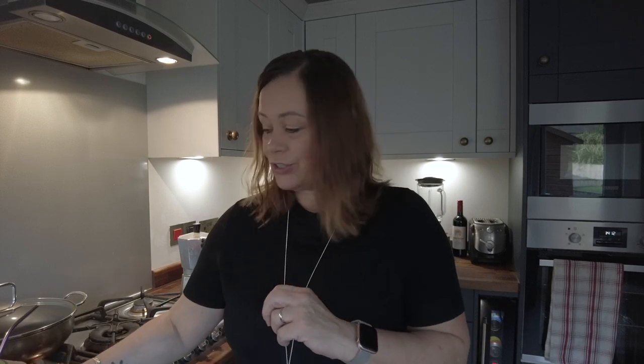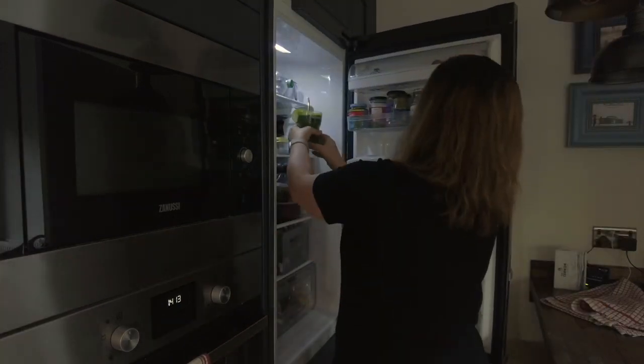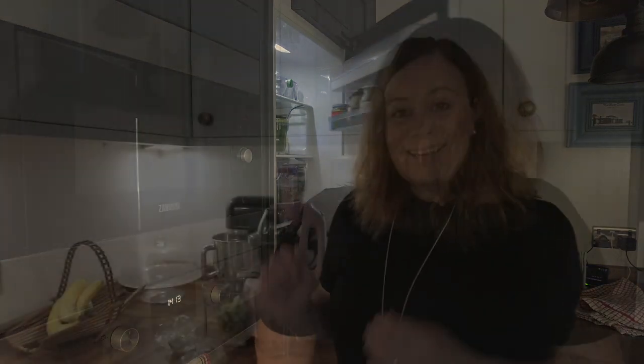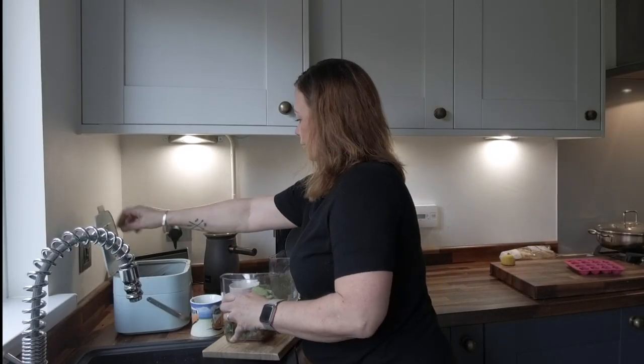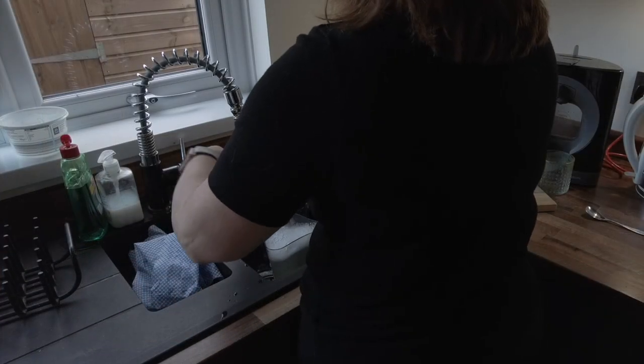I'm going to put that in the fridge and she can have it on her break. And now I just have the delightful task of cleaning machines. Anyway, the purpose of today's blog isn't really to talk about juicing.